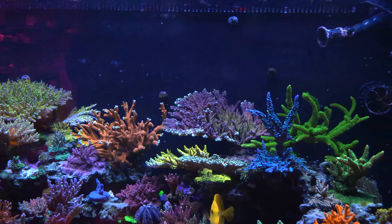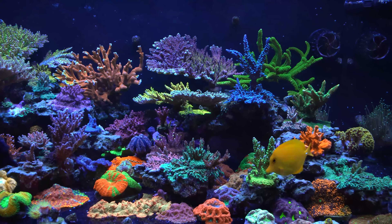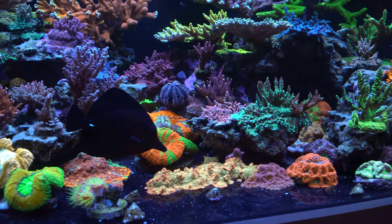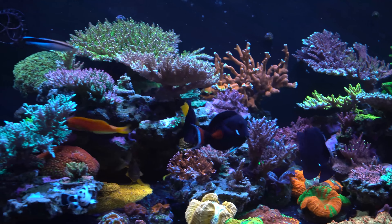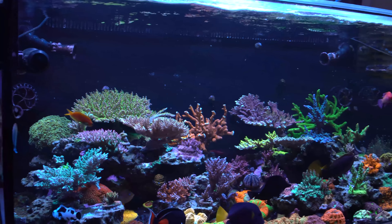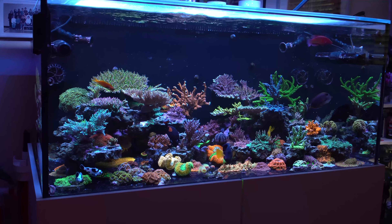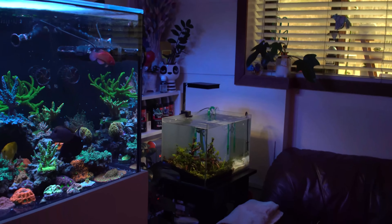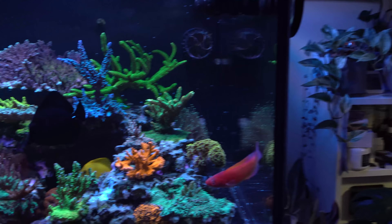Your tank is getting pretty packed here, you're running out of frag space. I have no spot for anything. I'm at a point where I think I might have to break it down and restart just to keep the hobby fresh. Or you just need a bigger tank. It's coming. Once I move I'll be able to get a bigger tank and eventually get a fish room. There are way too many tanks in here — you've got the freshwater planted tanks around as well. All aspects of the hobby are good.